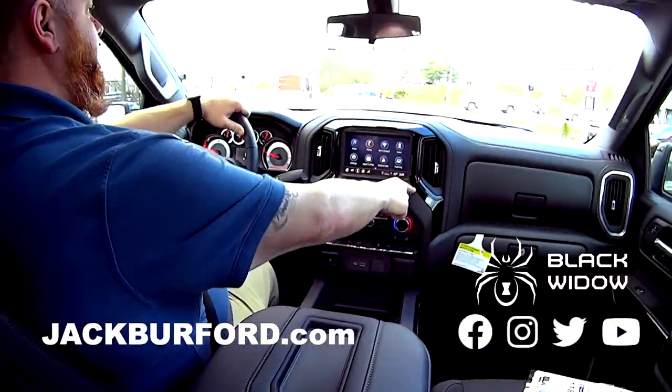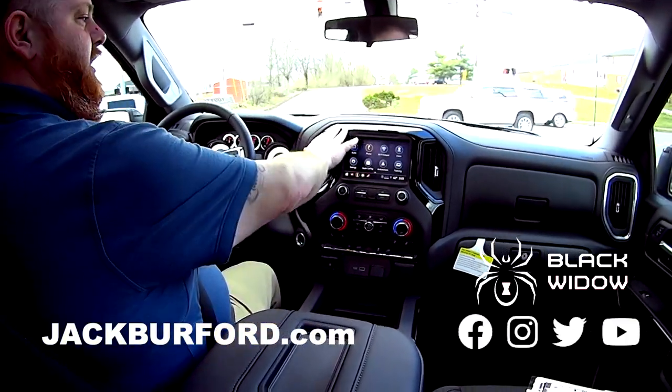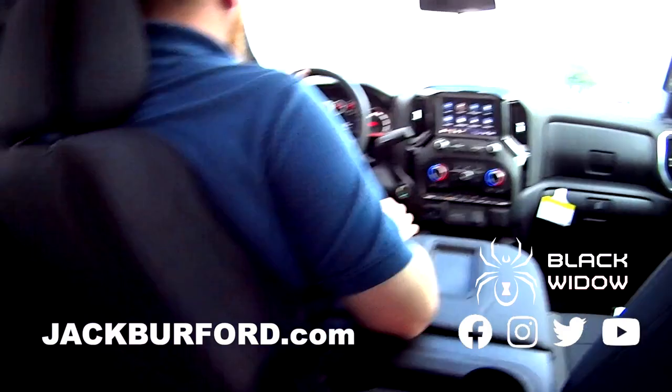One of my favorite things about this one — that little trim piece right here, it's black. Because on the High Countries they're that copper color, but on the RSTs they're black. I think it looks good. Very nice. Back here too, on the sides, on the doors — contrast on the doors and everything.